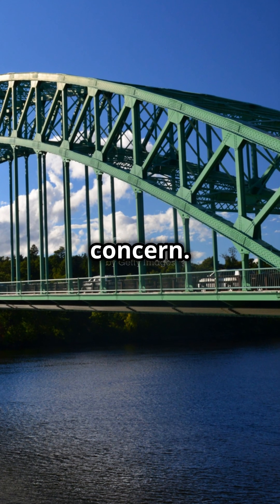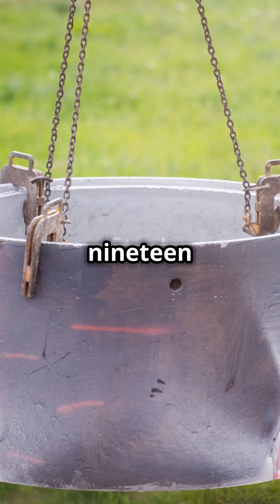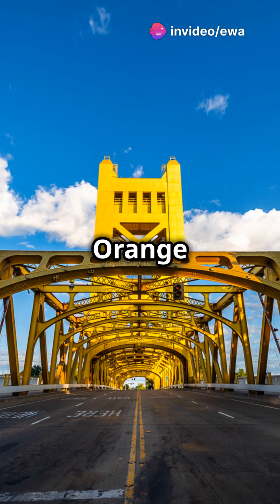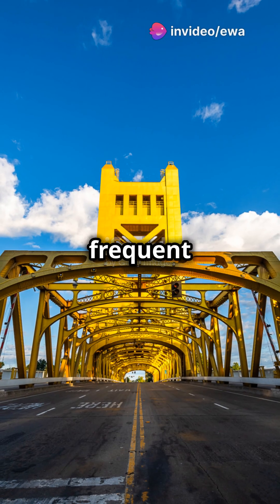Safety was a huge concern. Special nets saved 19 lives during construction. The bridge's international orange color enhances visibility in San Francisco's frequent fog.